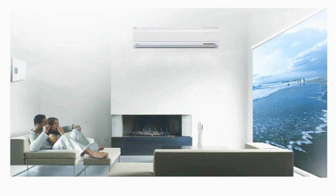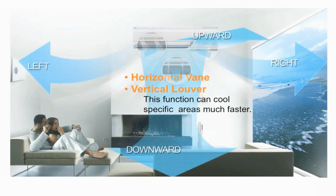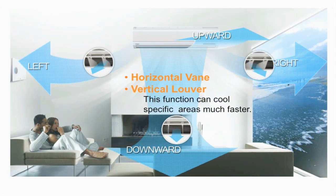Swirlwind has a four-way swing vane function. The indoor unit incorporates controlled louvers to create a stronger, optimized airflow that reduces uneven temperature layering and disperses the conditioned air quickly and efficiently to all corners of a room.